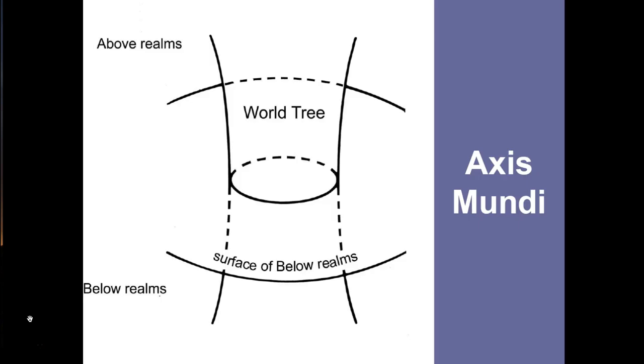Archaeologists believe that mounds were seen as an axis mundi — Latin for 'the world's axis.' It is a point of connection between the world that we live in, the earth's surface, the world of the living, and other dimensions: the below realms or underworld, and dimensions above — beyond the sky, the heavens where the stars are found. These are dimensions where great supernatural powers reside, where the gods live, where the dead go, and the souls of the ancestors can be found.